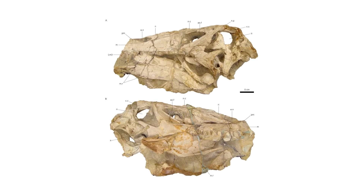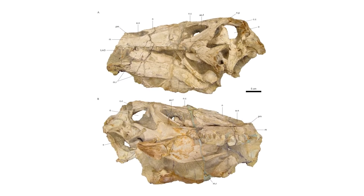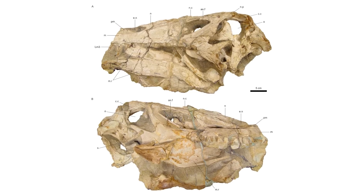Another finding was that the jaws were suited to biting very rapidly but relatively quite weakly, presumably an adaptation to catching fast-moving prey such as fish.